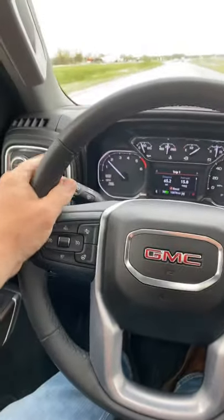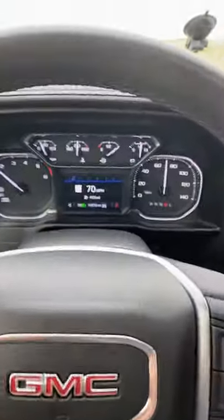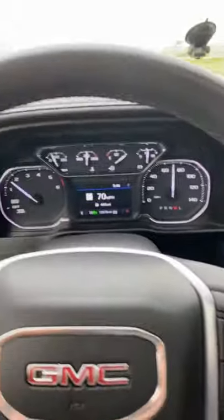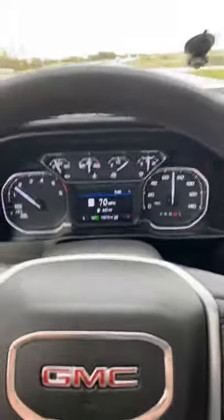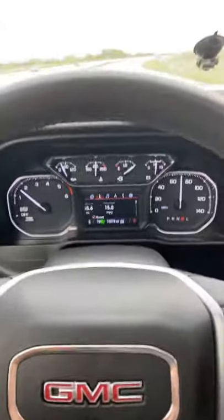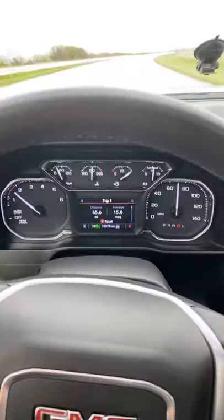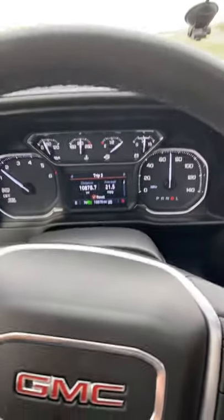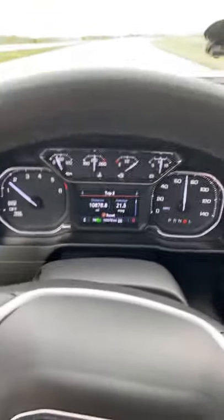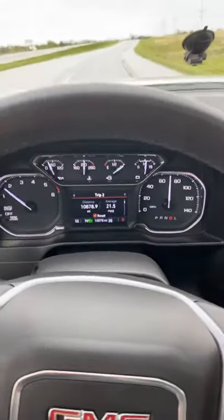If you wanted to drive left-handed, you could do that with a GM — speed control, blinker, windshield wipers, and headlights are all on the left side. It's just a cool feature. If I flip to the main screen, it gives me my speed limit as well as my current speed, and how many miles I've got to go on my fuel tank. You can pick what you want on that home screen. If I scroll to the right, it gives me my fuel mileage on this tank. Trip 2 is my all-time — I have driven 10,878 miles.